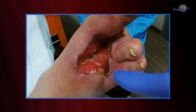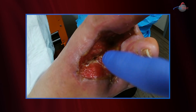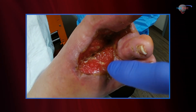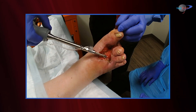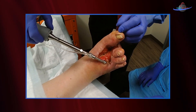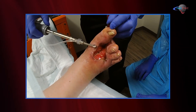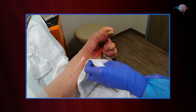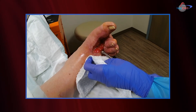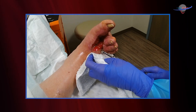We're going to debride this today. My concern at this point is that this area in here is still a little deep and we have some small amount of tendon exposure. So we're going to debride, clean it up, and transition to a dressing that is very unique and novel — a polymer nanoparticle dressing called Ultraseal. We're going to demonstrate the application of this dressing today. We like to use ultrasound debridement in our clinic and we'll demonstrate that to you.